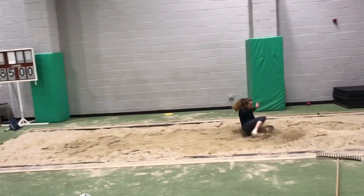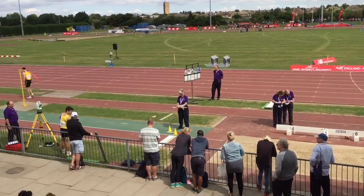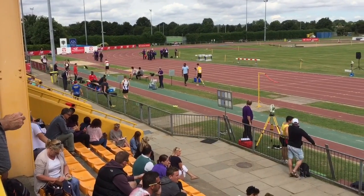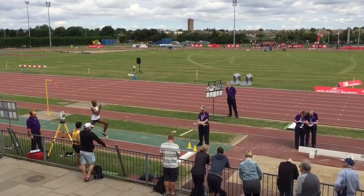If you work consistently on your penultimate step positioning, then you should give yourself every chance of getting the take-off right, as Paul exemplifies here with his personal best jump of 7m79. Thanks for listening and good luck with your training and competitions.